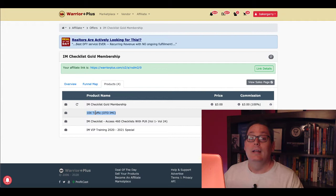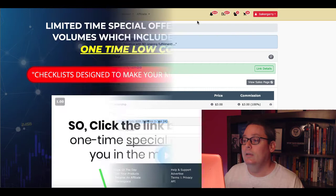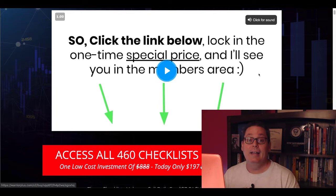But the one I want to focus on is the IAM Checklist access to 460 checklists with PLR. This is Volume 1 through 24 — the archives inside the IAM Checklist membership database. This is a limited special time offer where you're going to be able to access 24 complete volumes, which include all 460 checklists. As you can see here, this is going to be $197. I do recommend it, and I'm going to show you inside and why I recommend it here in a minute.